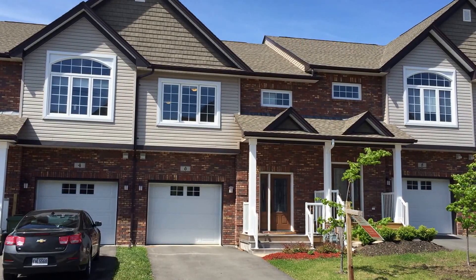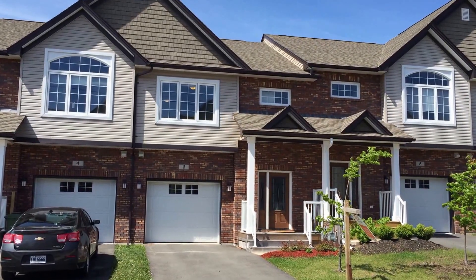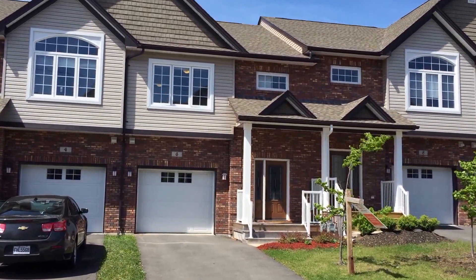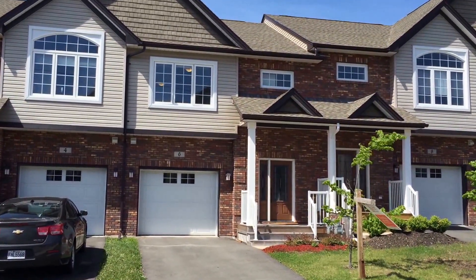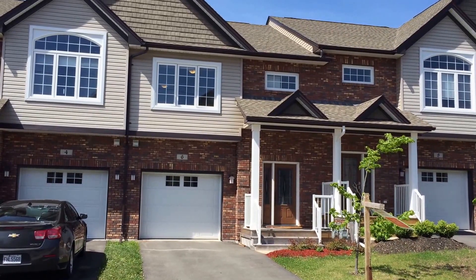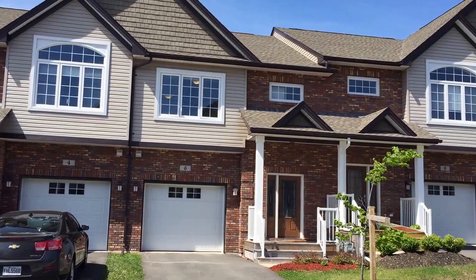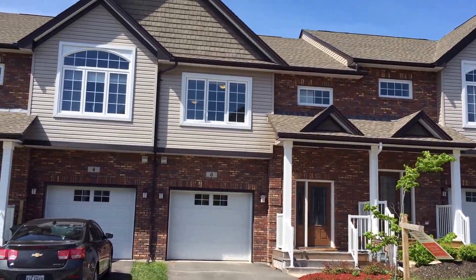Hello and welcome to a video virtual tour for 6 Turn and Gate in Bedford, Nova Scotia in the subdivision of the Ravines. This townhome is only a few years old and there's still a New Home Atlantic warranty in place. Pretty much maintenance free — you have a brick exterior and vinyl, with great shingles.